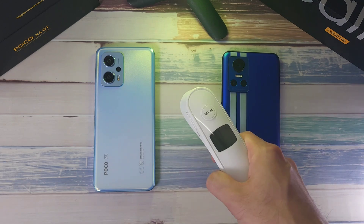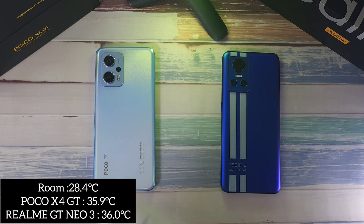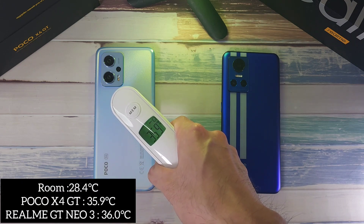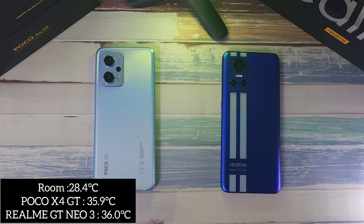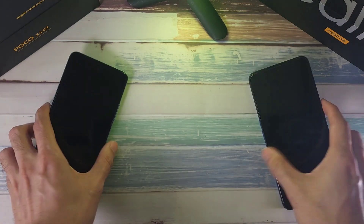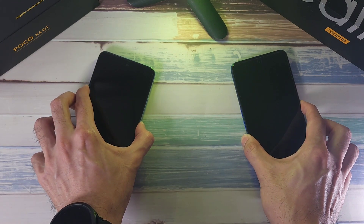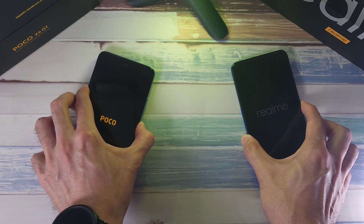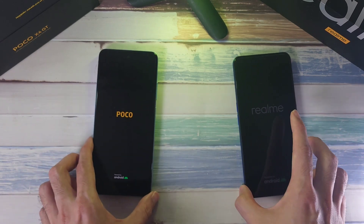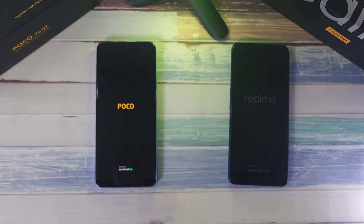Before we do anything let's check out the temperatures. The room is at 28.4 degrees. The X4 GT is at 35.9 and the GT Neo 3 at 36 degrees, so very similar. Both phones have been charged up to 100% as we start this test, and we are going to test battery life as well.